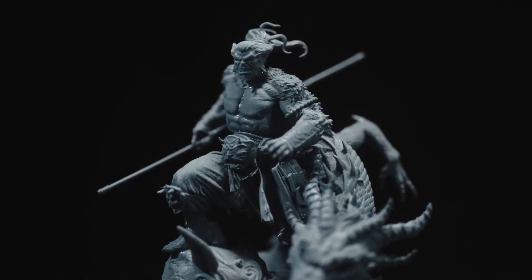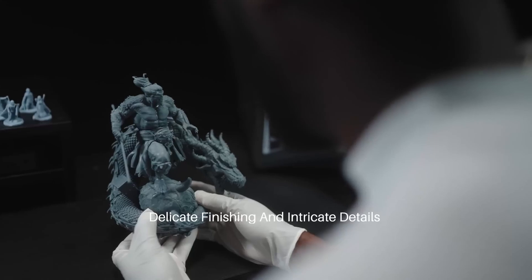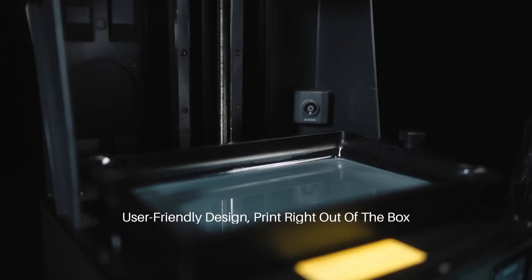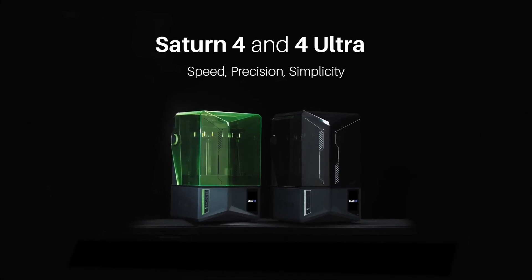Designed with user convenience in mind, the Saturn 4 Ultra comes with a 4-inch capacitive touchscreen for intuitive operation and supports both USB and Wi-Fi connectivity, allowing for flexible file transfers and remote monitoring. As of February 2025, the Elegoo Saturn 4 Ultra is available starting at $399 USD, offering a compelling combination of high-end features and affordability for those seeking top-tier resin 3D printing capabilities.